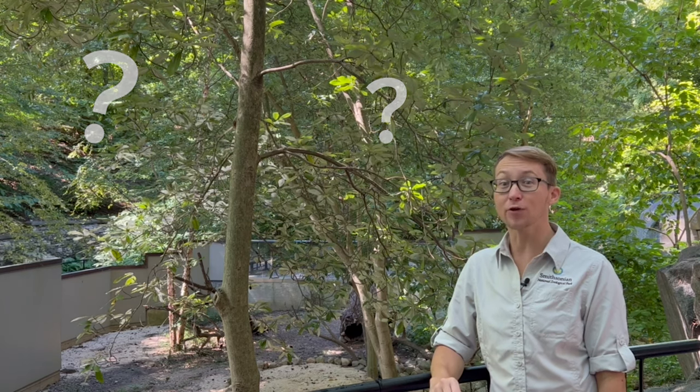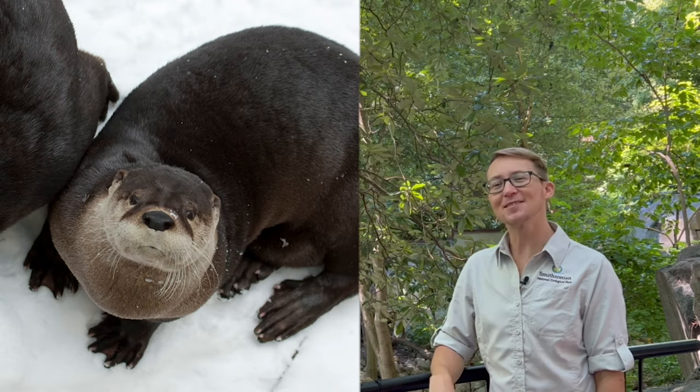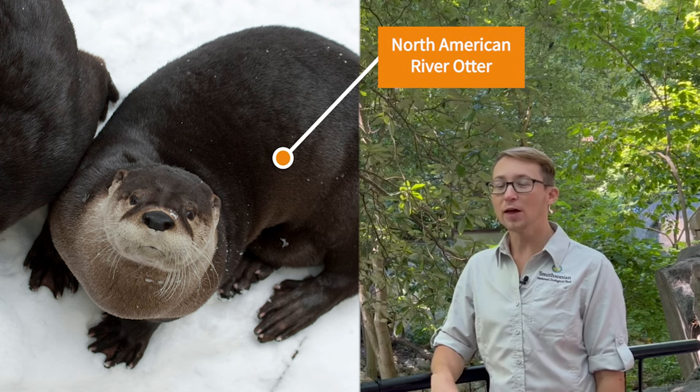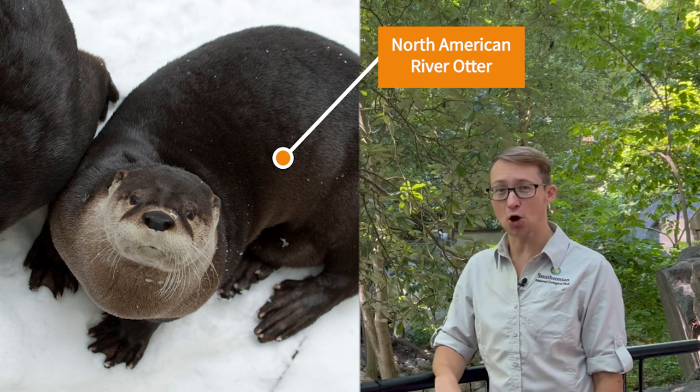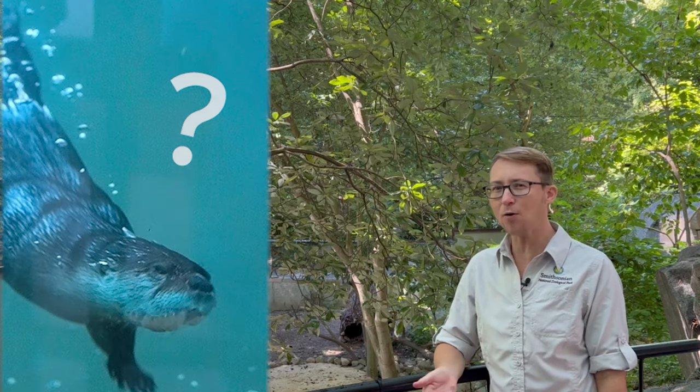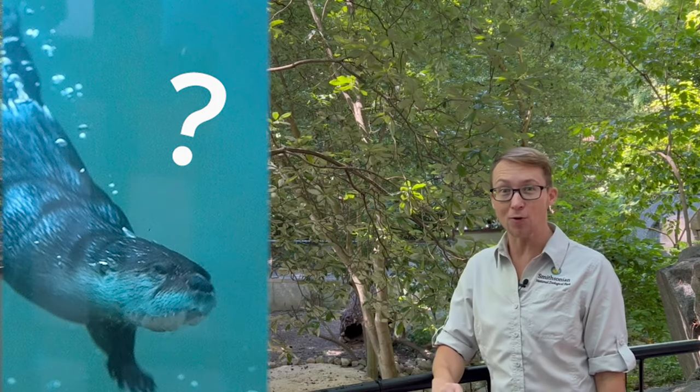If you are thinking a river otter, you are correct! This is a habitat for an American river otter. We have two river otters here — one's named Emmett and the other is named Potomac. But I'm still wondering: what makes Emmett and Potomac such great swimmers? How are they fit for living in this semi-aquatic habitat? Let's take a look.